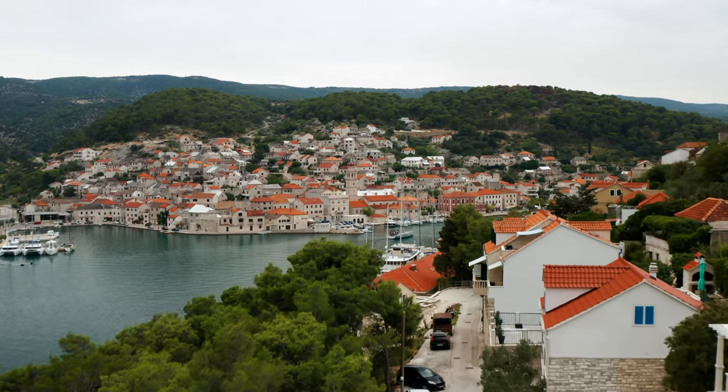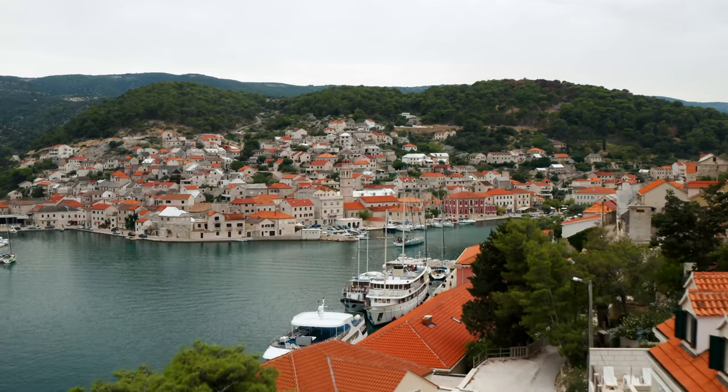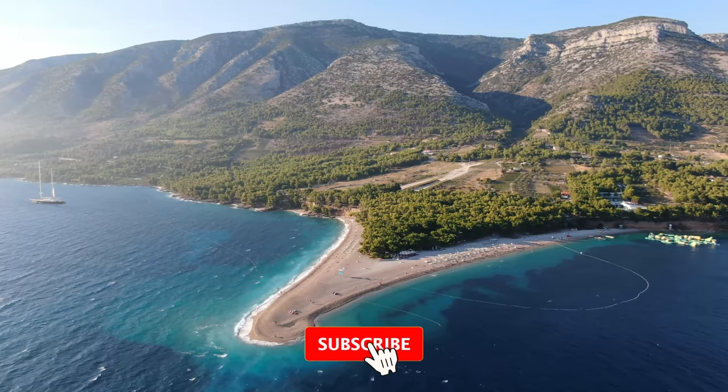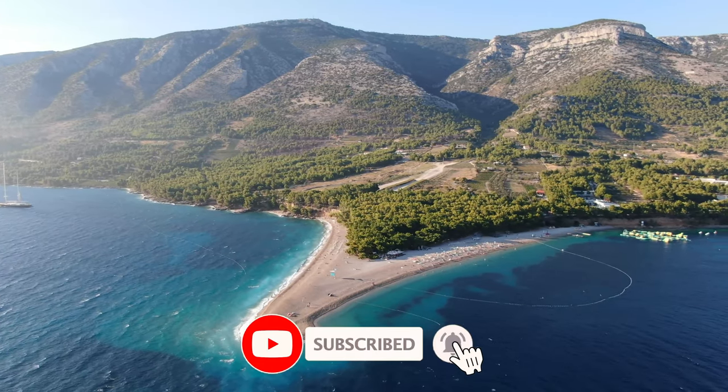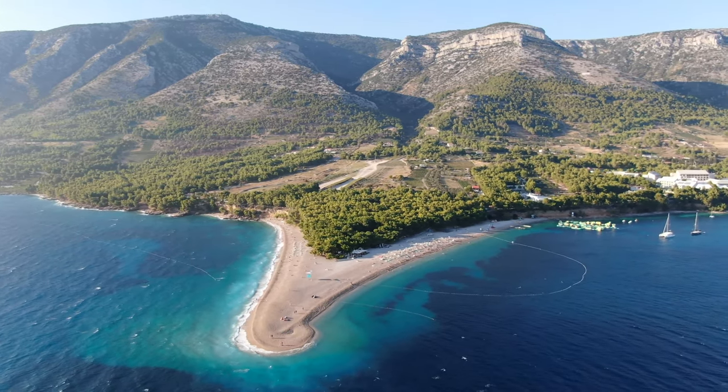Before you finish planning your trip to Croatia, you definitely want to make sure that you take advantage of the 10 best things to do in Brac, according to us here at Via Travellers. And if this kind of stuff speaks to you, make sure you subscribe to our channel and follow us as we find the best things to do at some of the best vacation spots around the world.